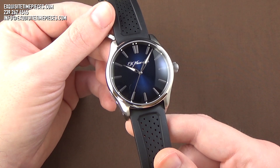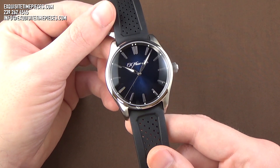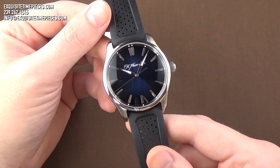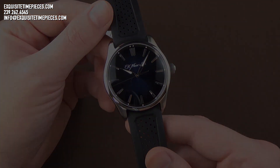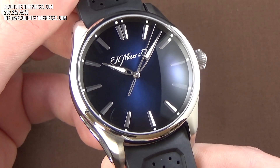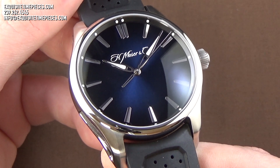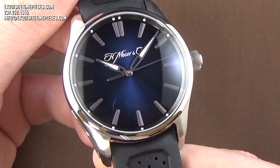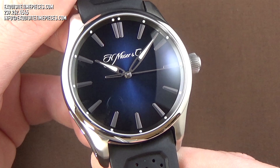Today we're looking at an H. Mosier & C. Pioneer Center Seconds, reference 3200-1200, in stainless steel with the midnight blue dial. This watch marries Mosier's pioneering spirit with innovation and ingenuity to create an automatic watch with a remarkable, dynamic, light-frame case design and traditional watchmaking craftsmanship.